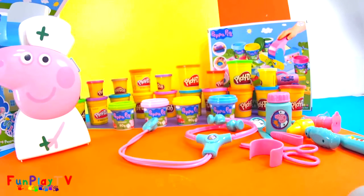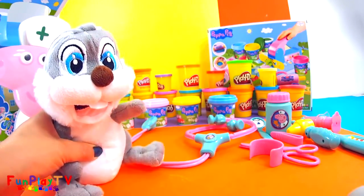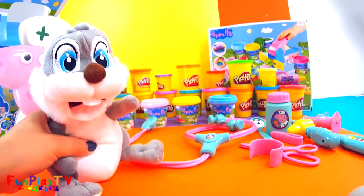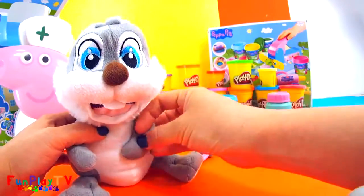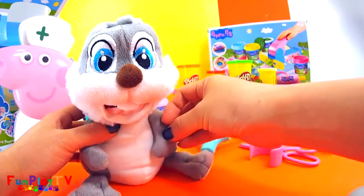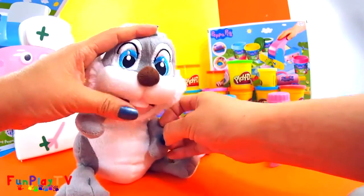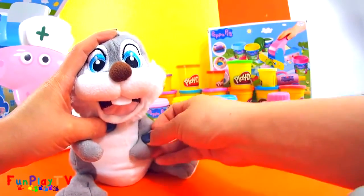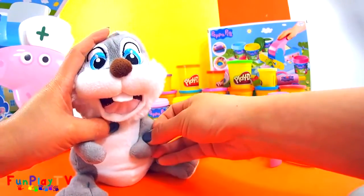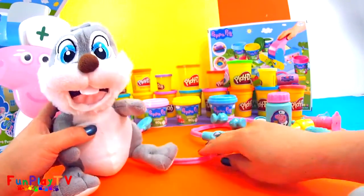Oh, can you hear a doorbell? Let's see if someone's at the door. Oh look, it's little bunny rabbit! Oh, he doesn't look too well. Please come in, little bunny rabbit. What's wrong with you today? Oh, it's the Easter season and I think I ate way too many chocolates. Let me see if I can help you with this new Peppa Pig's medic case that I've got here.